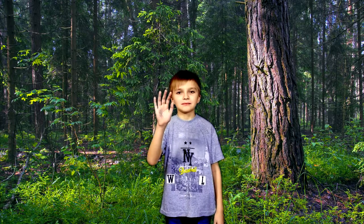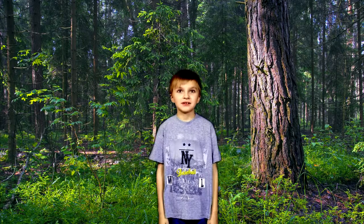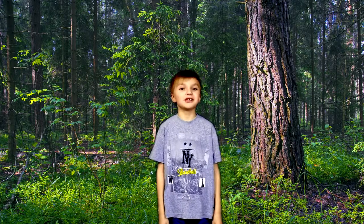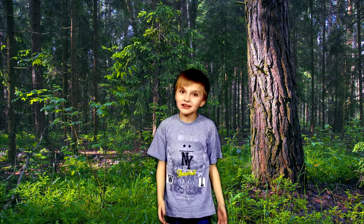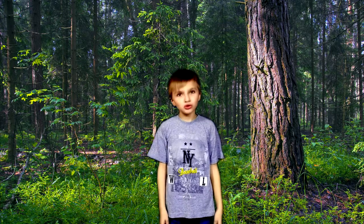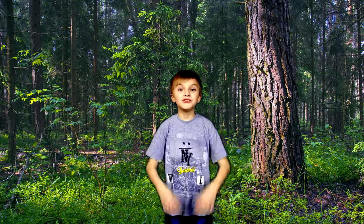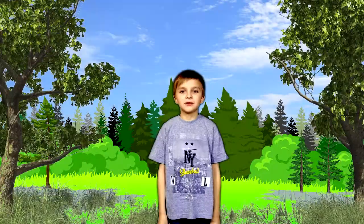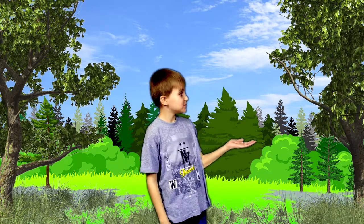Hello guys. We are in the forest with you. Now we will see what animals live here. For this we need to go to the edge of the forest. There we will be able to see all the animals. So we came. Look, the first beast appeared.